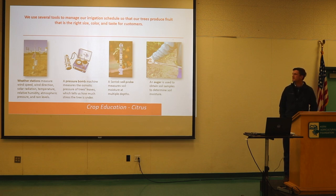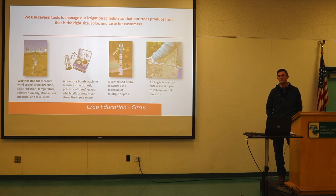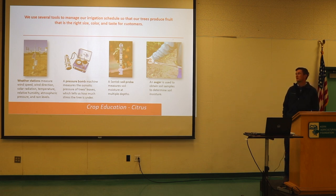Weather stations are huge for us. We have 60 weather stations across our Wonderful Citrus ranches. That's a big deal because we can see when weather is coming, and especially in winter when we're protecting the crop from freeze, weather stations are critical. I have the capability to get text messages from the weather stations whenever the temperature goes below my set parameter — I got one this morning at 4 a.m.